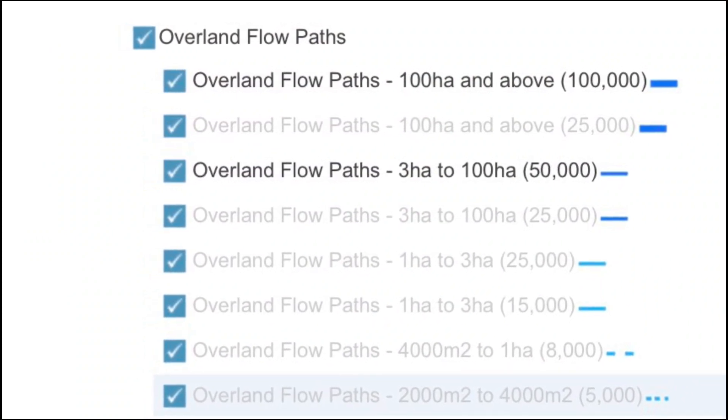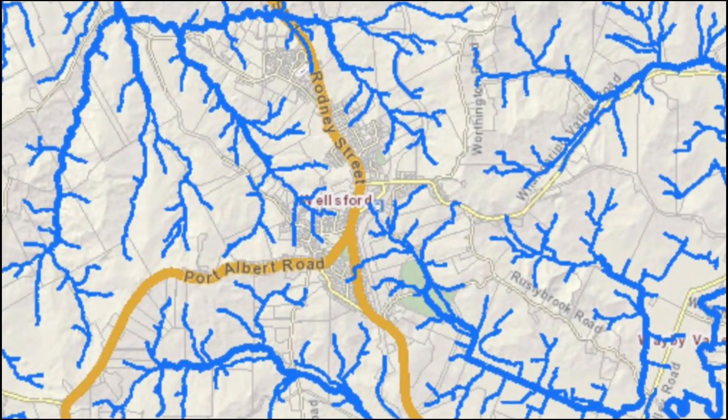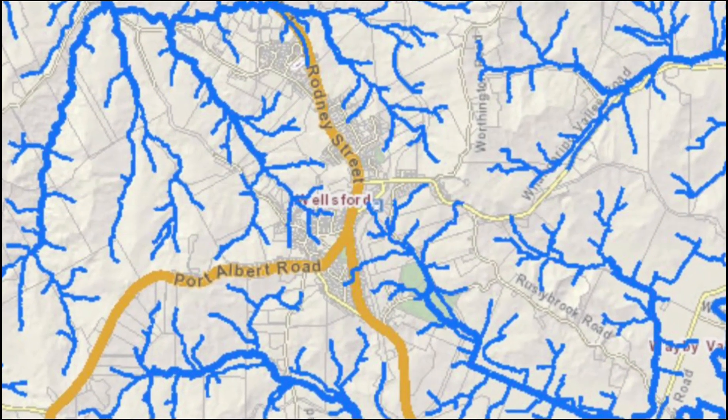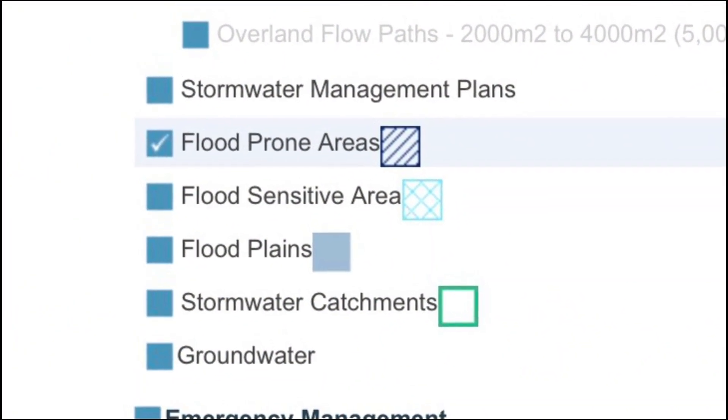The flood-plains and flood-prone areas for this region can also be examined in detail using the mapping service.